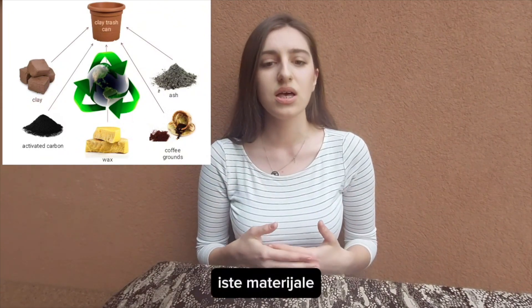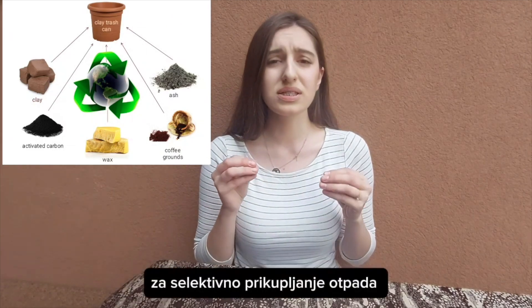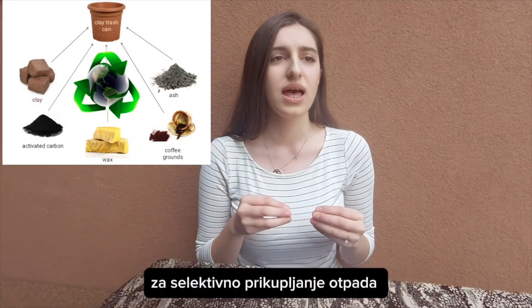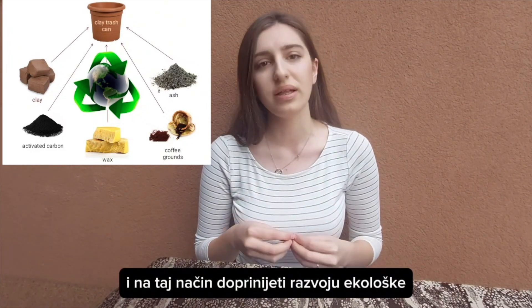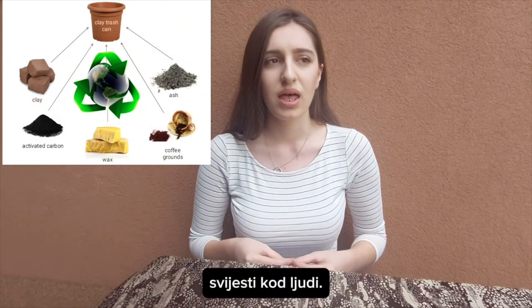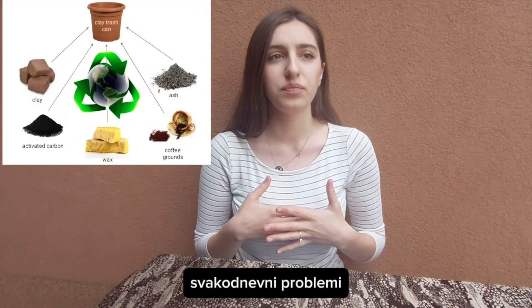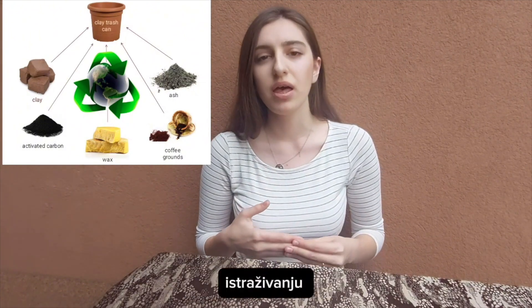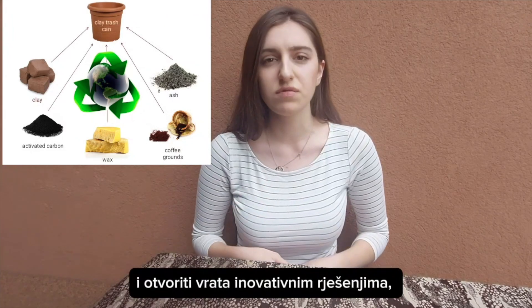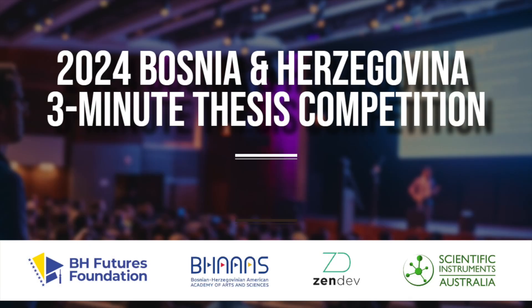We could also use the same materials to make containers in different forms for the selective collection of waste, and thus contribute to the development of environmental awareness among people. We also found that everyday problems can be great contributors to research and open the door to innovative solutions just like this one. Thank you.